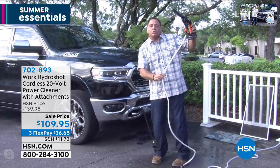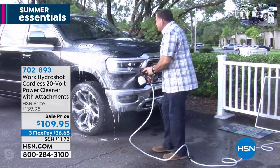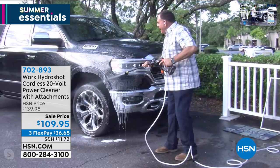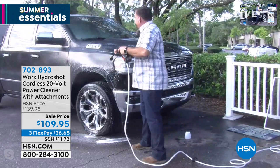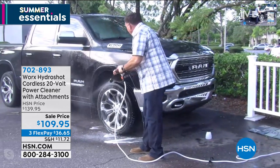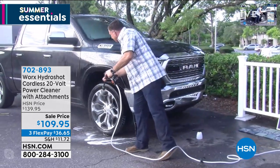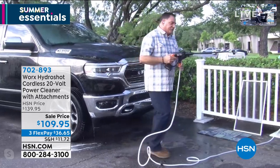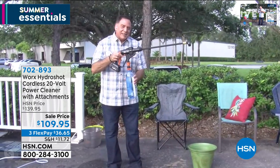Lou adds the soap dispenser and demonstrates on his truck — he would never use a pressure washer on it. With the 20-foot hose drawing water from any fresh water source, he doesn't need to worry about finding a hose. He applies soap, then twists off the soap dispenser, reattaches the wand, and rinses the truck cleanly. Then Lou introduces a bottle attachment: you can connect a regular water bottle to the unit and take it with you to the beach.